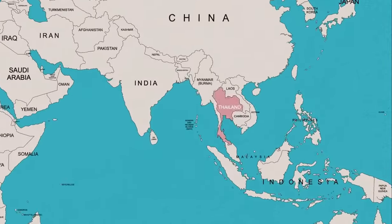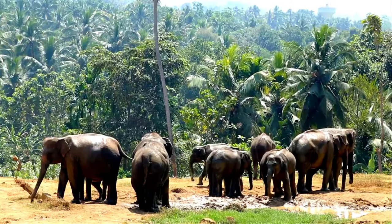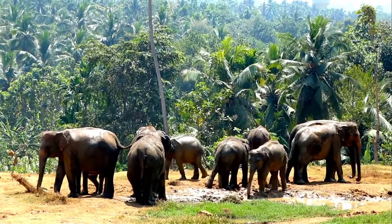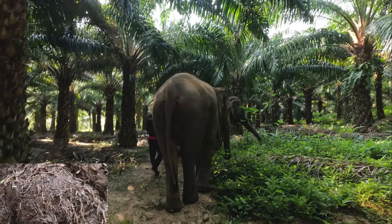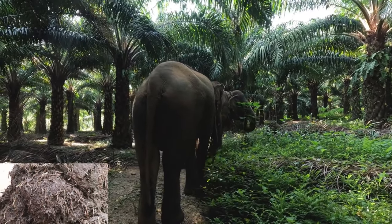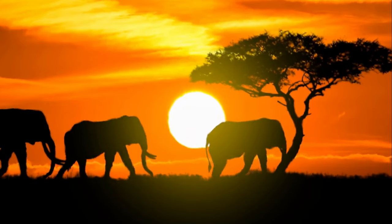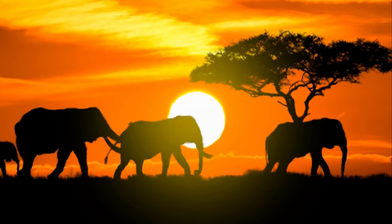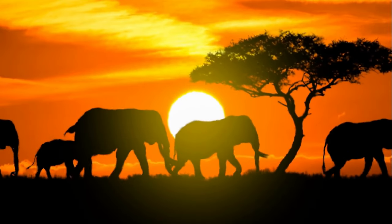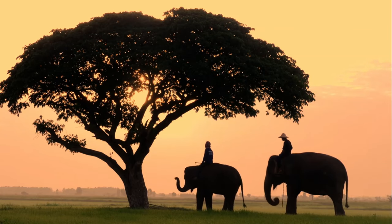Meanwhile, in Thailand, a different approach is taken with black ivory coffee. Arabica coffee beans are consumed by elephants and their digestive enzymes reduce the bitter taste of the beans. The beans are then collected from the elephant dung, resulting in a unique flavor profile that is highly sought after. Black ivory coffee is one of the most expensive coffee brands — about three times pricier than kopi luwak. Its availability relies on several factors: the presence of coffee cherries, the consumption rate of the elephants, the amount of beans damaged during chewing, and the effectiveness of the mahouts in retrieving undamaged beans.